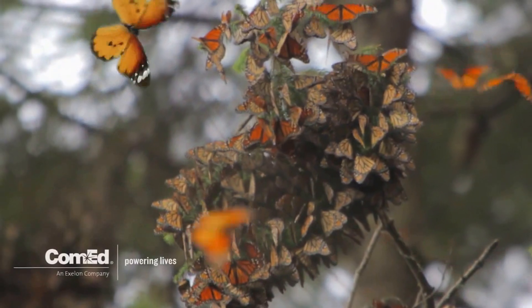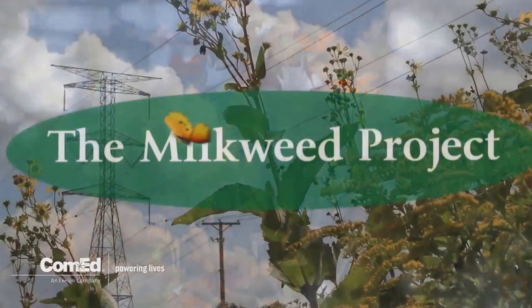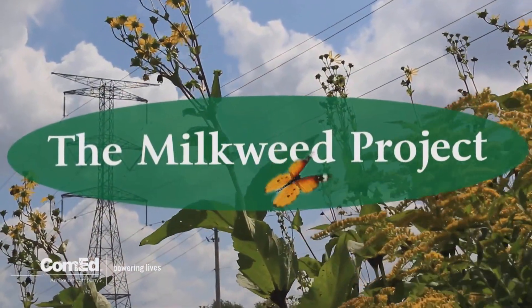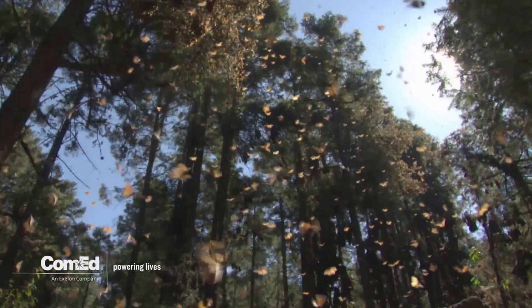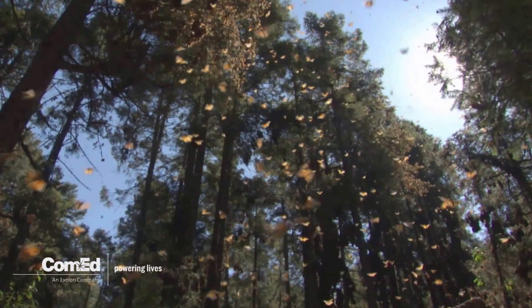If you plant it, they will come and go. That's the idea behind ComEd's plan to plant 30% more milkweed in its prairie grass this winter to help the Illinois monarch butterfly population migrate north from Mexico.